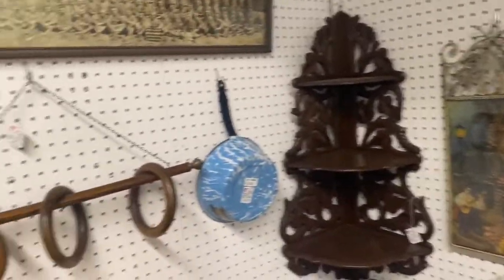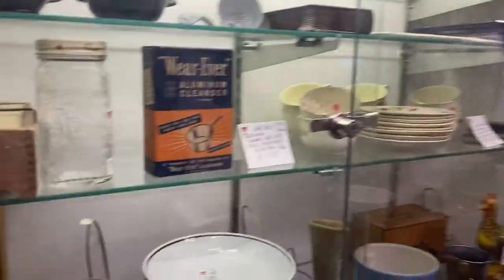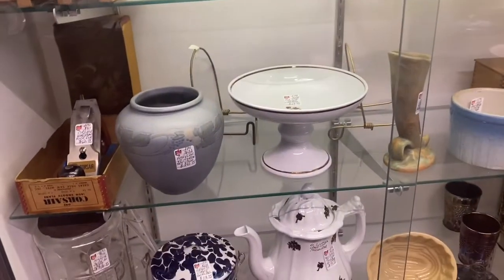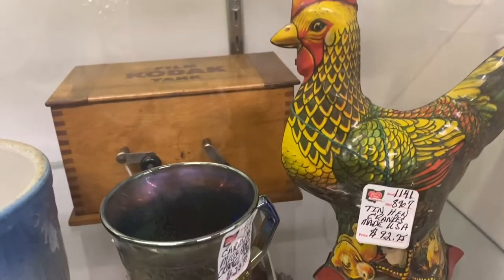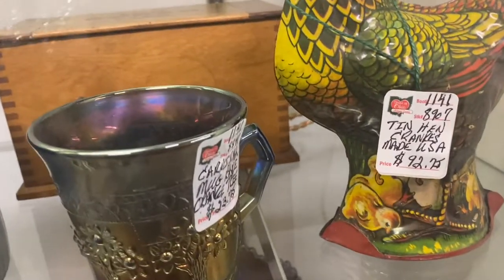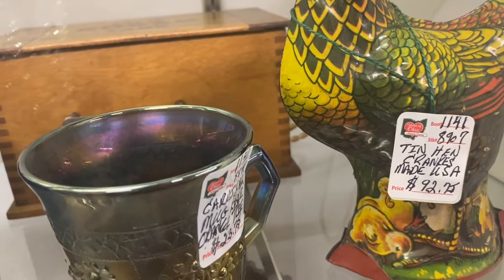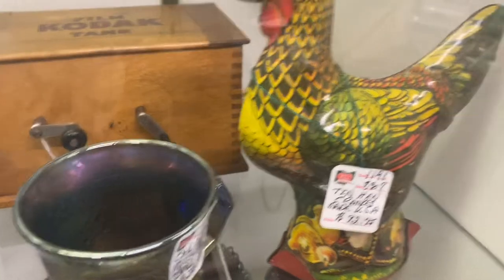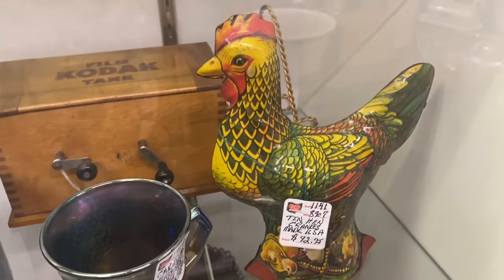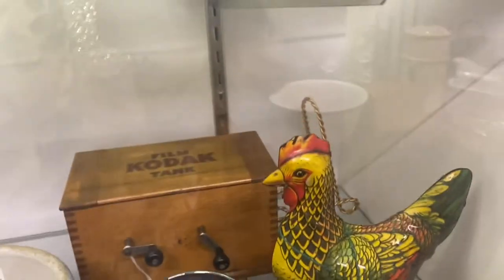While thrift stores are great places to find bargains, sometimes they just don't have a lot of the older stuff. The chicken girls would like this — a tin hen. I think it says 'cranks, made in the USA.' It does wind up; I wonder if it balk-bawks! But we're going to pass on that — cute, but.